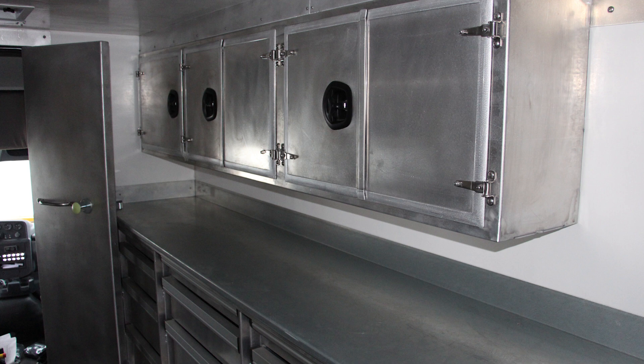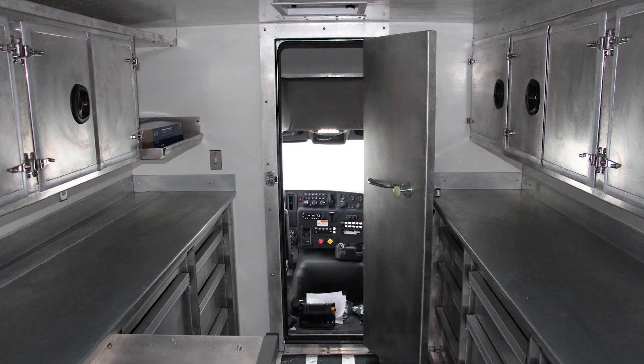All the interior walls, roof, rear doors, floor, and wheel wells are insulated with spray foam, and it has a Webasto air heater for extra comfort and protection during cold weather.